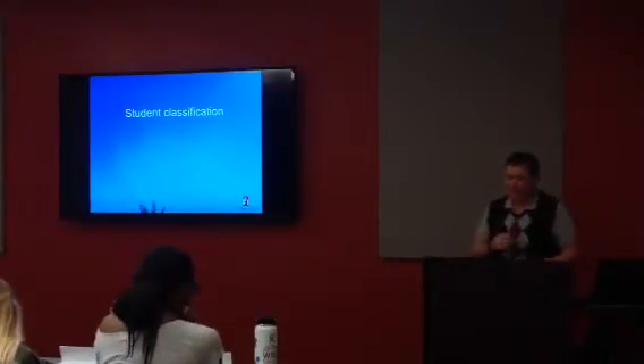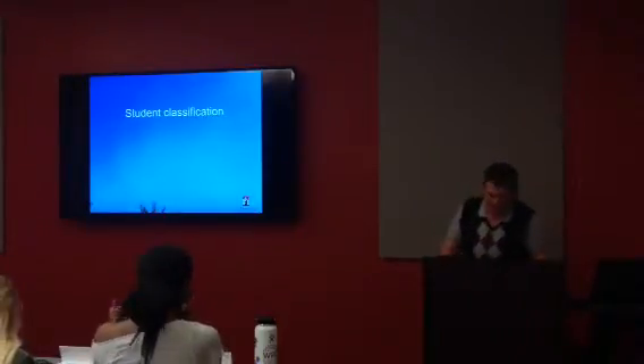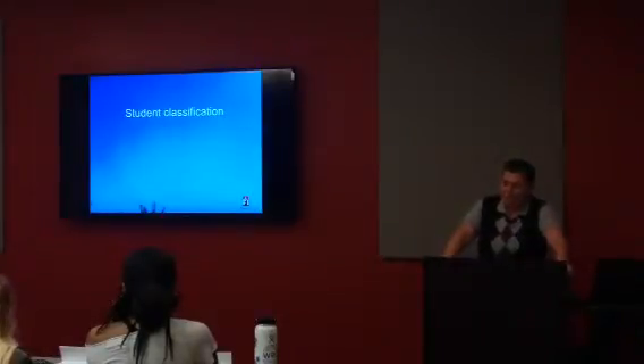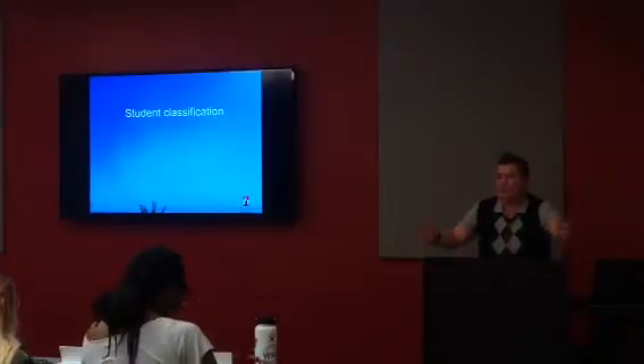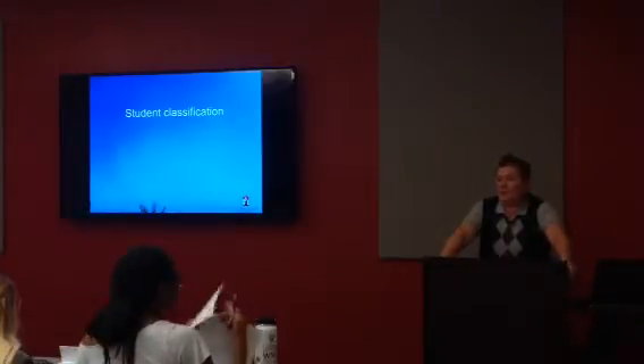Next, student classification — found on page 477. This refers to how students are classified as freshman, sophomore, junior, or senior. Classification is based on units, not based on year in school. So a freshman could come to orientation in their first year, but if they came in with 35 credits of AP, their classification would actually be sophomore.